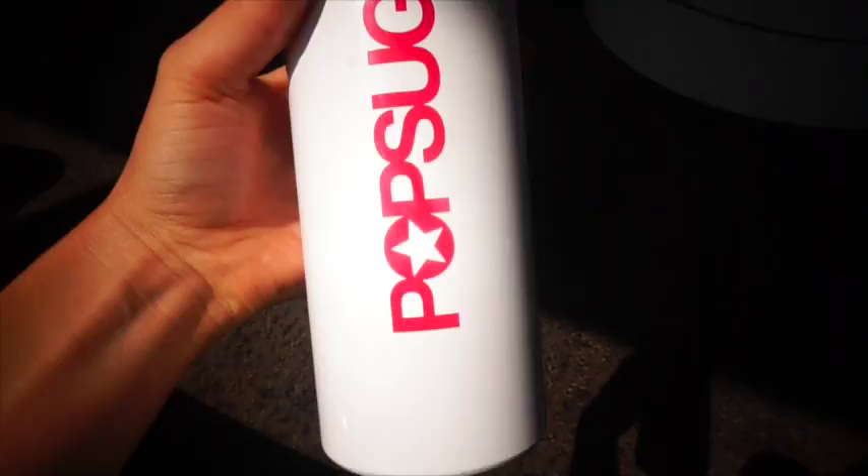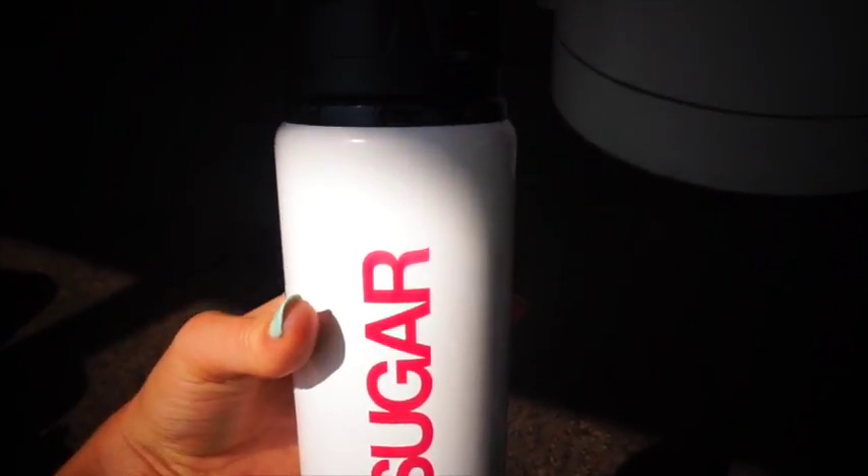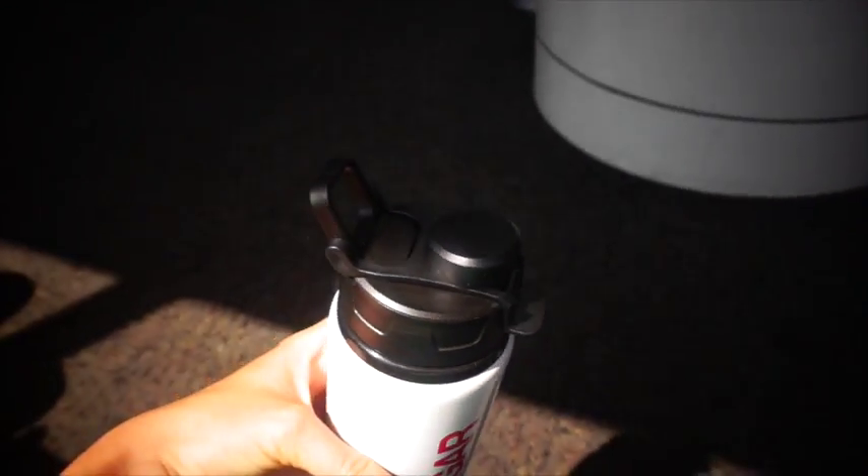Next tip: bring a water bottle, but an empty one. You can't bring a full water bottle through security, but you can bring an empty one and fill it up at the water fountain once you get through. Or better yet, bring a full one and chug it before security. Hydration is key.